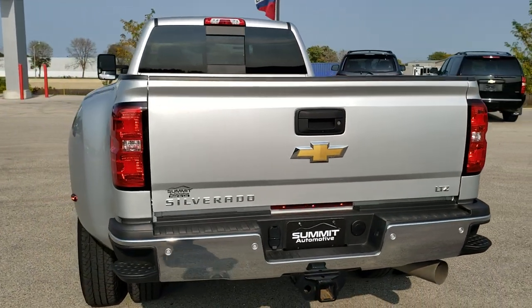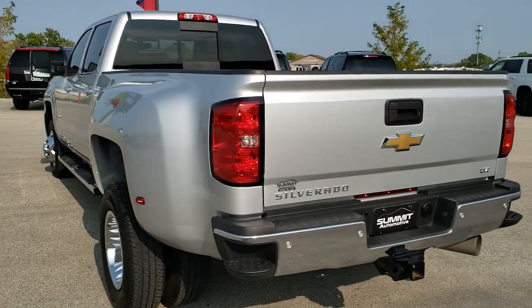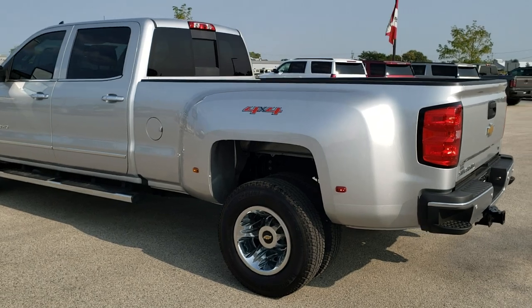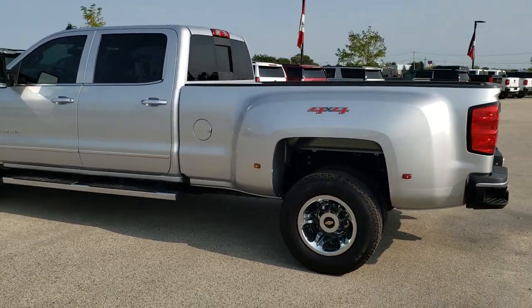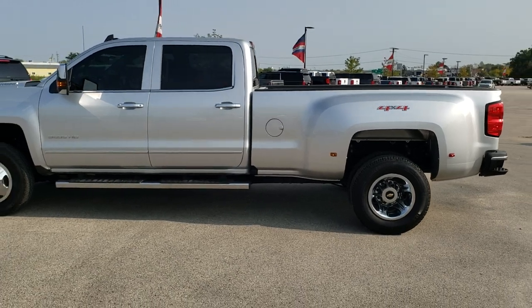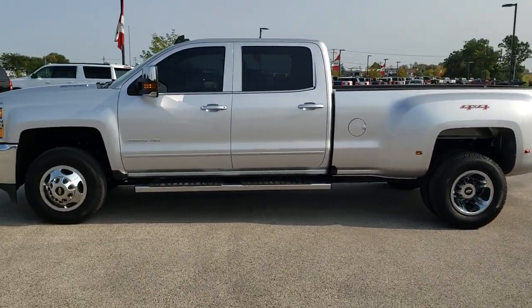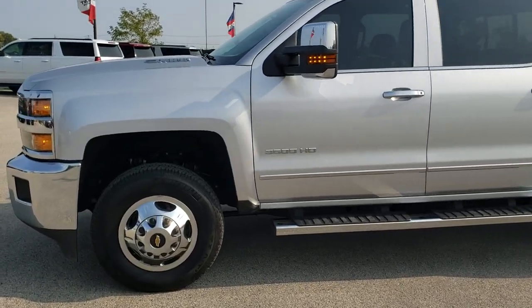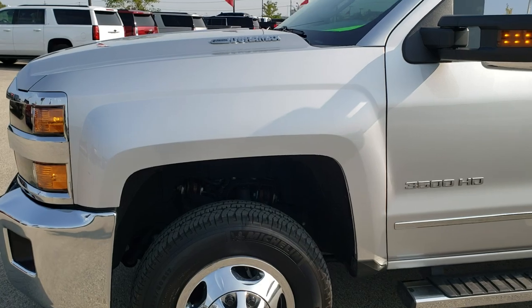Silver Ice Metallic is the color. We shoot all of our videos in 1080p, 60 frames per second. So if you have HD capabilities on your computer, tablet, or smartphone device, turn them on right now — it is definitely your best way to check out the quality and condition of the truck before seeing it in person. If you'd like to check out all the pictures, there is a link in the upper right hand part of your screen right to our website.